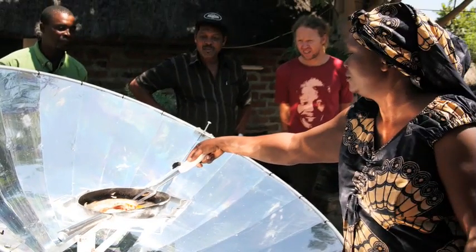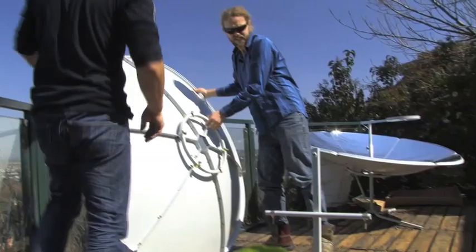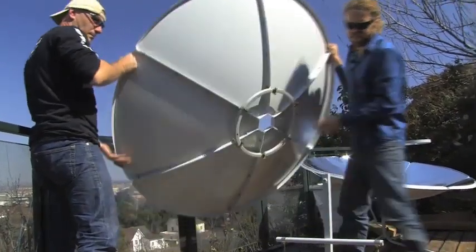Sunfire Solutions has just become one of five projects in South Africa that is offsetting for the World Cup in South Africa.